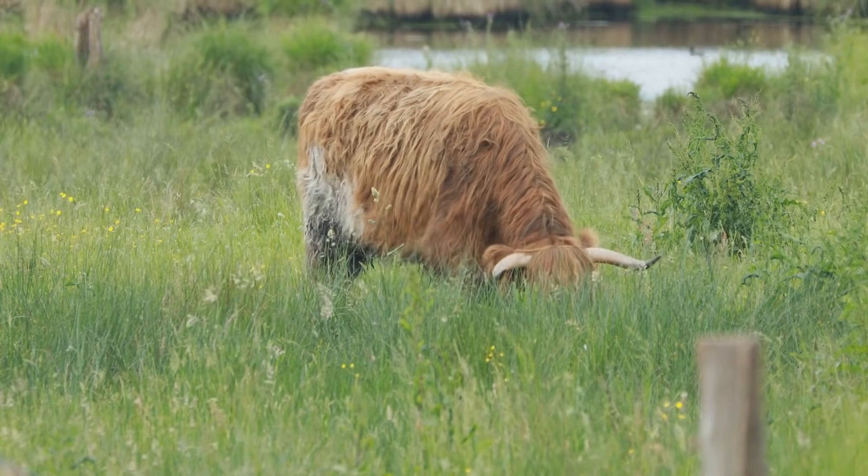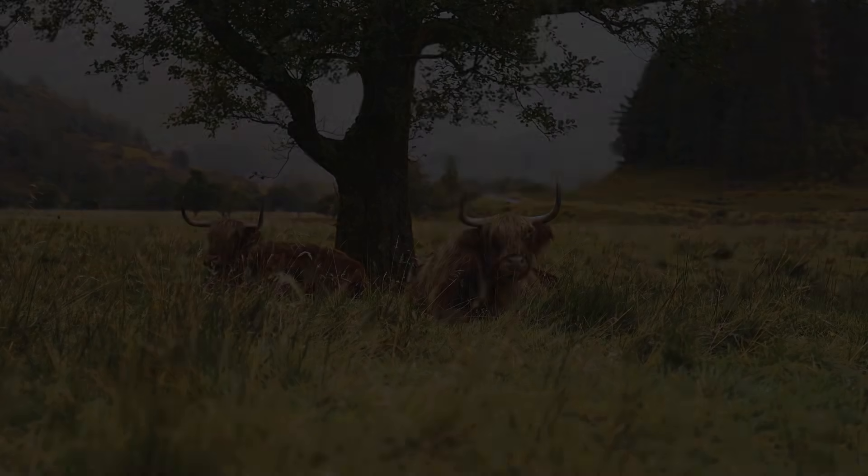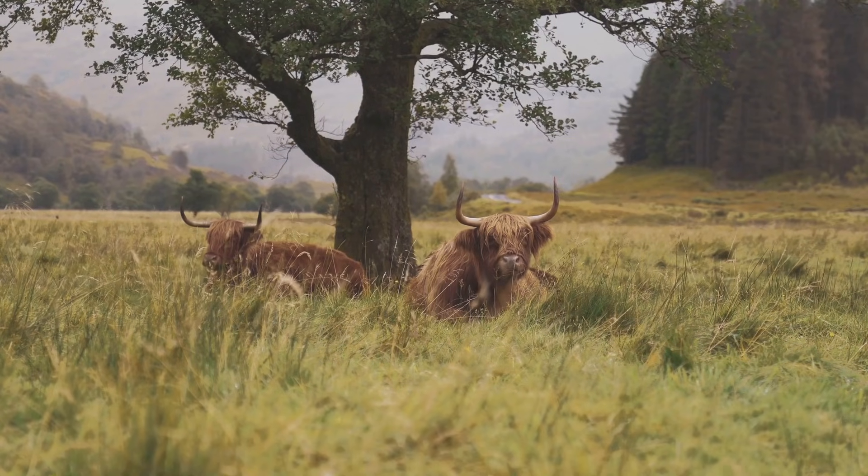These coats can come in a variety of colors, including red, black, yellow, and even white. Highland cows are a type of cattle, which means they are related to the cows we get milk from.